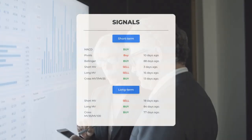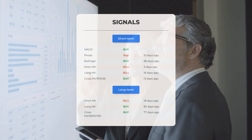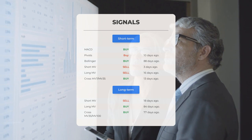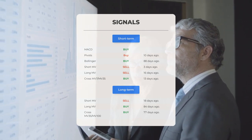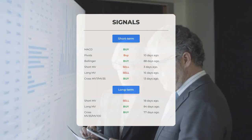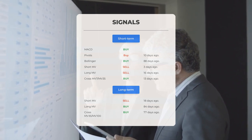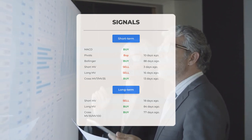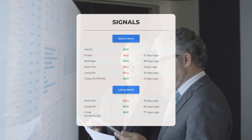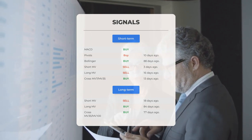Other notable signals include: MACD buy signal, pivot buy signal 10 days ago, Bollinger buy signal 88 days ago, short-term moving average sell signal 3 days ago, long-term moving average sell signal 16 days ago, and the relation between short and long moving averages showing a buy signal 13 days ago. Looking at the 12-month chart: short moving average sell signal 18 days ago, long-term moving average buy signal 84 days ago, and the relation between short and long moving averages showing a buy signal 77 days ago.